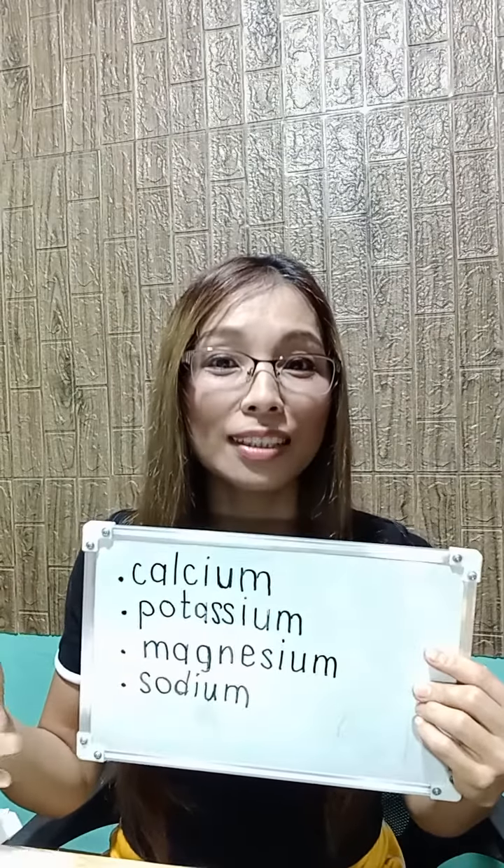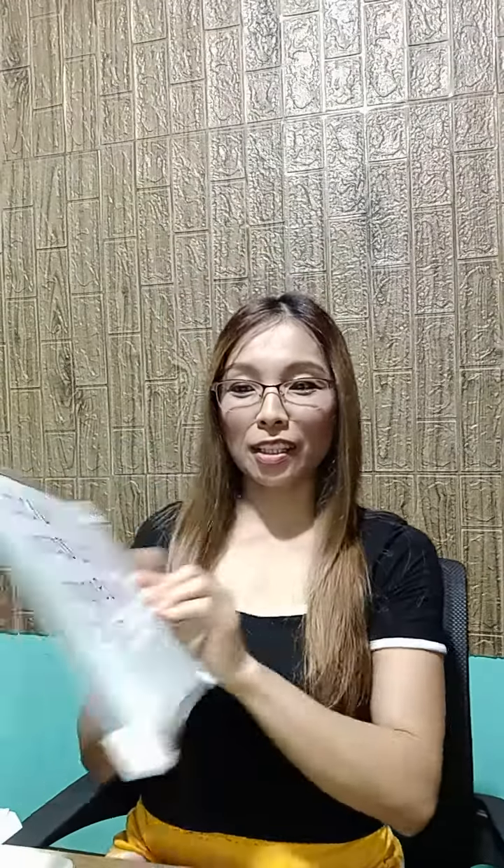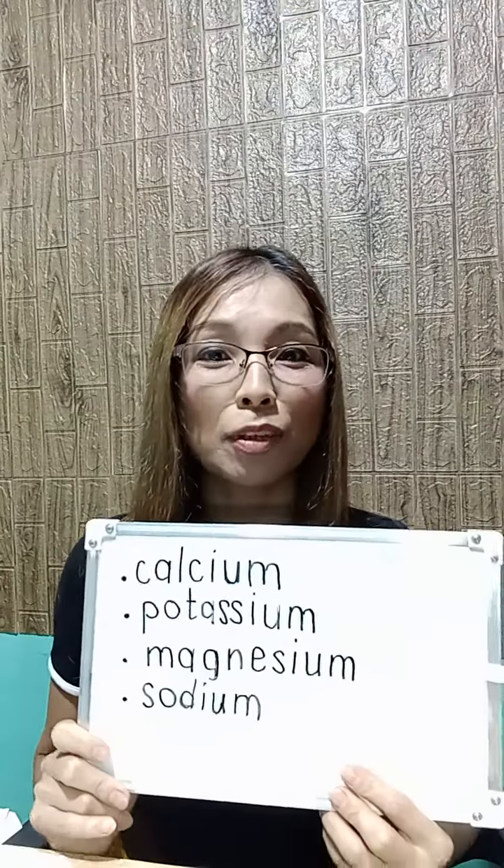Very easy — just try to listen and repeat: calcium, potassium, magnesium, and sodium. These are the things we can pronounce today, so practice them. Whenever you go to the supermarket or pharmacy, you can pronounce them correctly. That's all for today — have a great pronunciation day, bye for now!